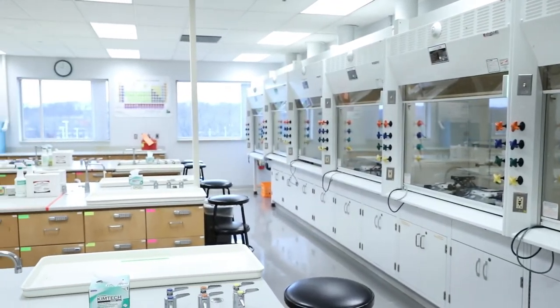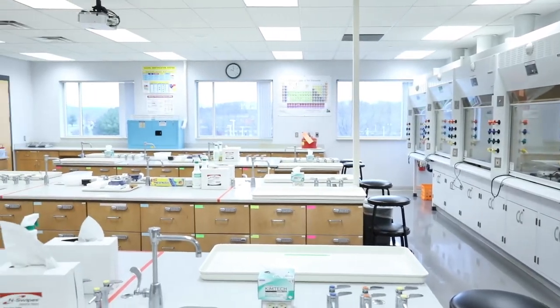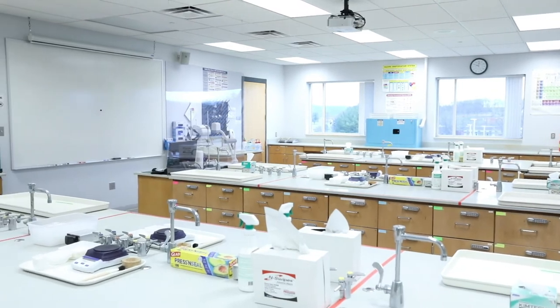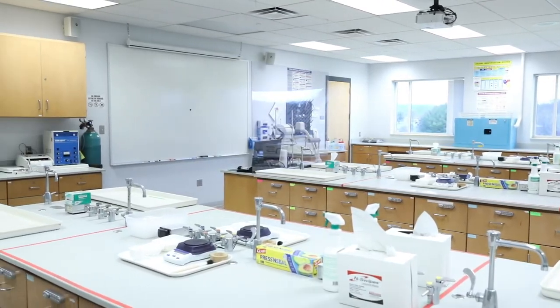Our organic lab provides students in chemistry, biochemistry, and the medical fields training in laboratory techniques for characterization, analysis, and synthesis of organic liquids and solids.